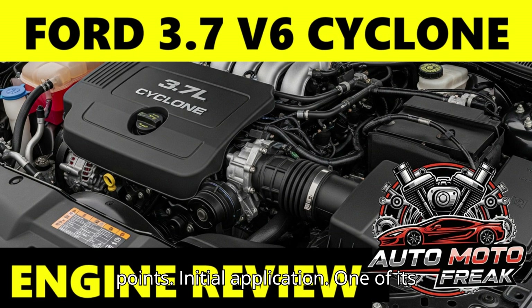Key Evolutionary Points — Initial Application: One of its earliest significant applications was in the 2009 Lincoln MKS. Ti-VCT Technology: Like its 3.5 sibling, it quickly adopted twin-independent variable cam timing (Ti-VCT), which allows for precise control of both intake and exhaust valve timing. This technology significantly improved both power output and fuel efficiency.